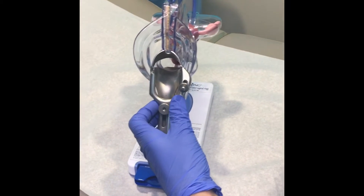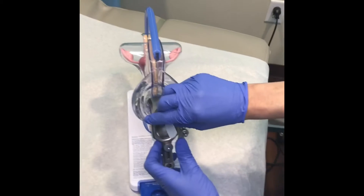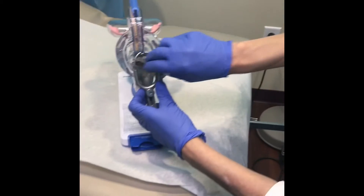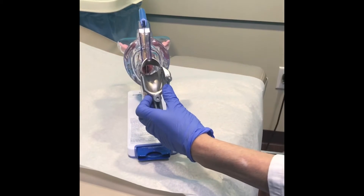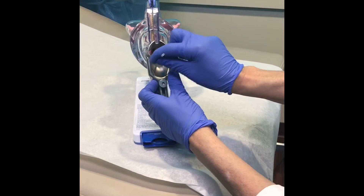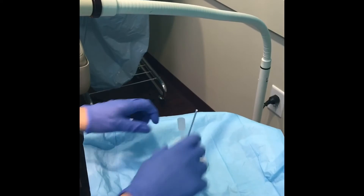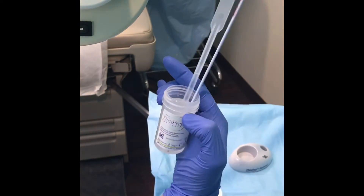First, I use a plastic spatula that comes in and goes around the cervix, scraping off cells from what is called the ectocervix. Then a cervical brush comes in. Then I remove the speculum, and the cells get brushed off into a liquid preparation.